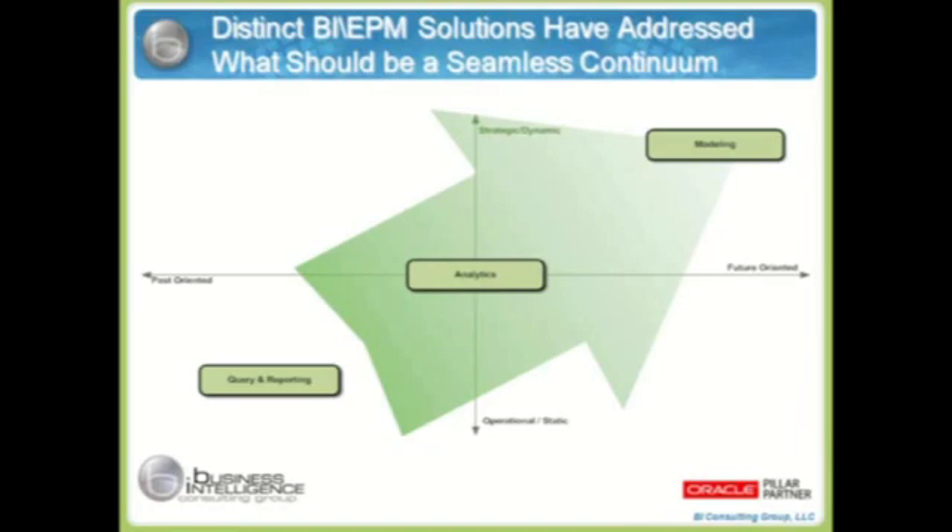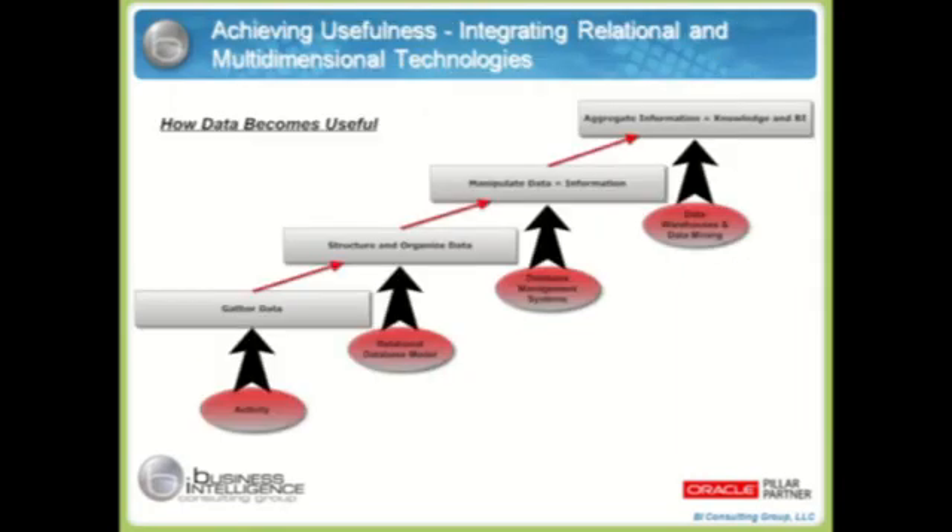Basically, what's evolved is that distinct BI EPM solutions have addressed what should be a seamless continuum. We're always striving to move to the upper right-hand quadrant of modeling — being dynamic and future-oriented. But what we find in most organizations is you're either somewhere in the middle or in the lower left-hand quadrant. Data is a bit stagnant, more operational in nature rather than being strategic and dynamic. What we hope to present today are some ideas of moving towards that upper right-hand quadrant.